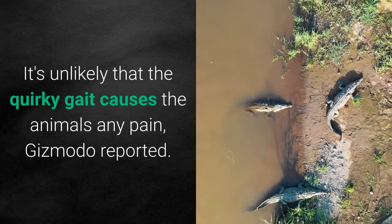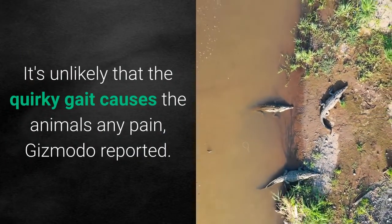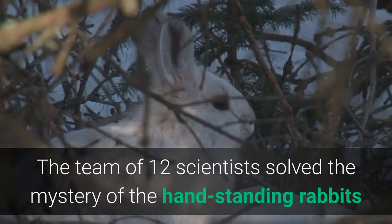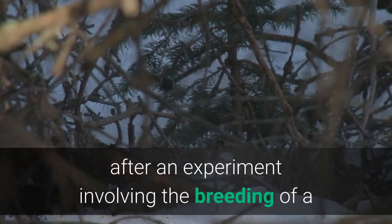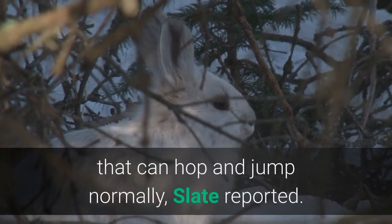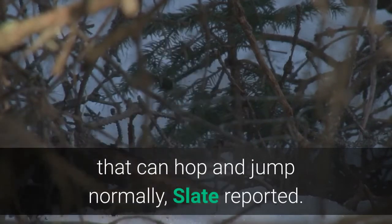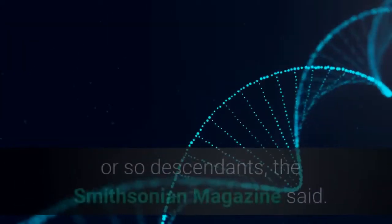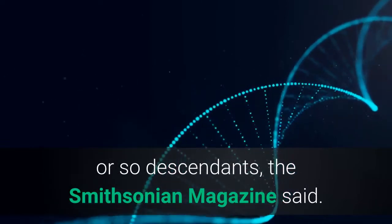It's unlikely that the quirky gait causes the animals any pain, Gizmodo reported. The team of 12 scientists solved the mystery of the handstanding rabbits after an experiment involving the breeding of a Sauteur d'Alfort rabbit with another species that can hop and jump normally, Slate reported. The scientists then sequenced the DNA of the 50 or so descendants, the Smithsonian Magazine said.